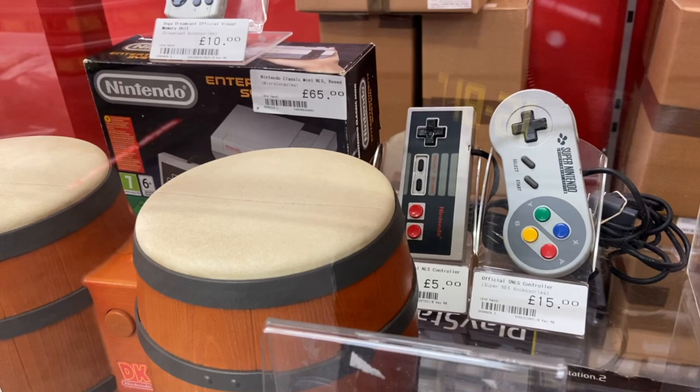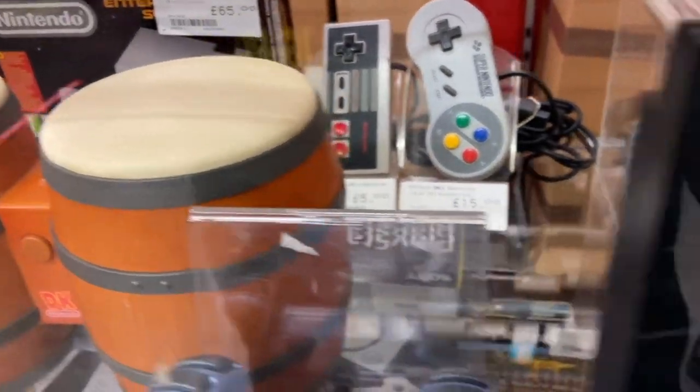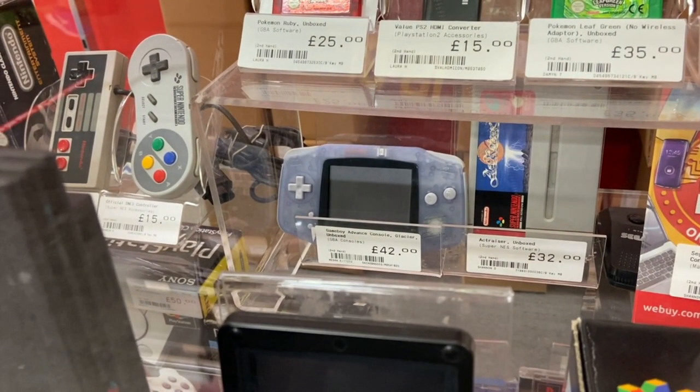Over there is a Glacier Blue Game Boy Advance — the beautiful translucent purpley-blue plastic. I wish they'd bring this plastic back; I would pay big money for a translucent Switch much like this Game Boy Advance. It's going for just under $60 — maybe $55 — though the screen looks like it might be a little scratched up. Actraiser on the right is going for $40; you can buy it complete in box in Japan for $20. It's like two good games in one: platforming and a sort of God's civilization-builder simulator. There's also a PS2 HDMI converter for less than $20, whereas similar cords can cost $40 to $50.